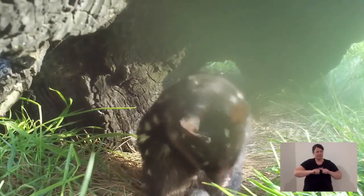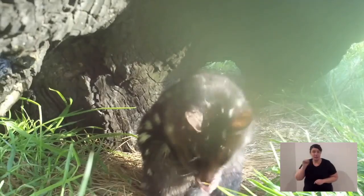Eastern quolls have a varied diet. They are carnivores, but at times they will also scavenge on prey that has already died. A lot of their diet is built up of insects — moths, beetles, grubs, grasshoppers. They will opportunistically hunt small birds, small native rodents, reptiles and amphibians. They have a really diverse diet.